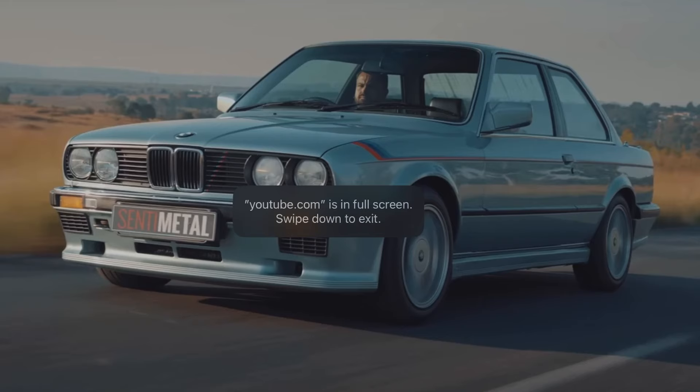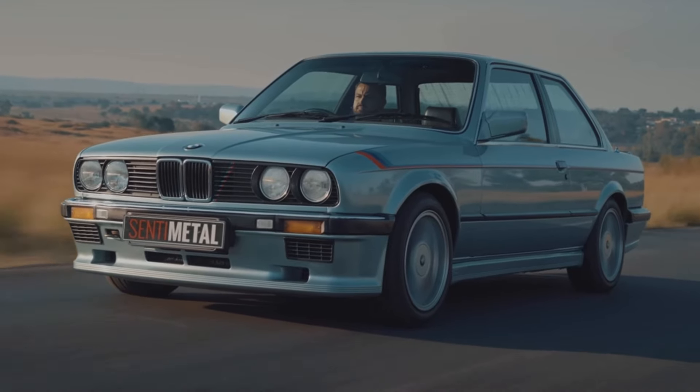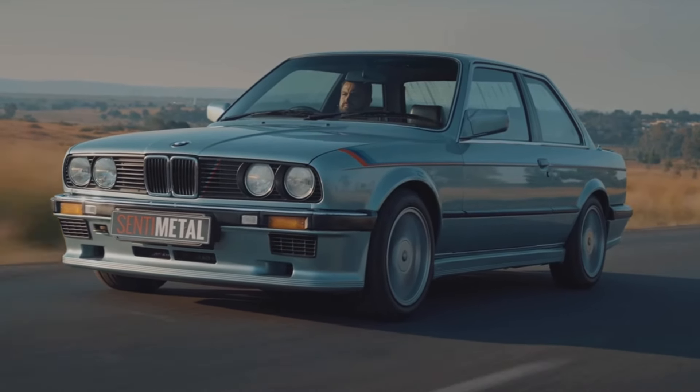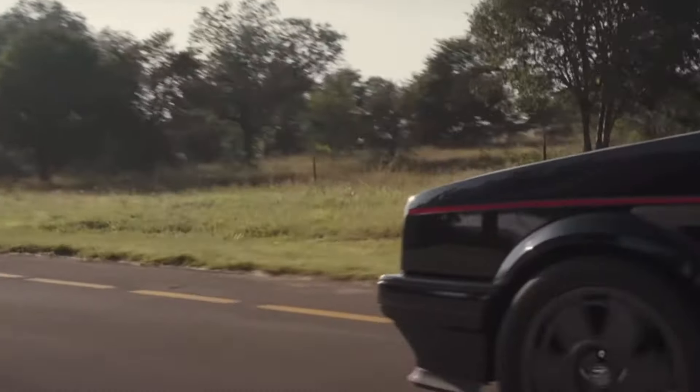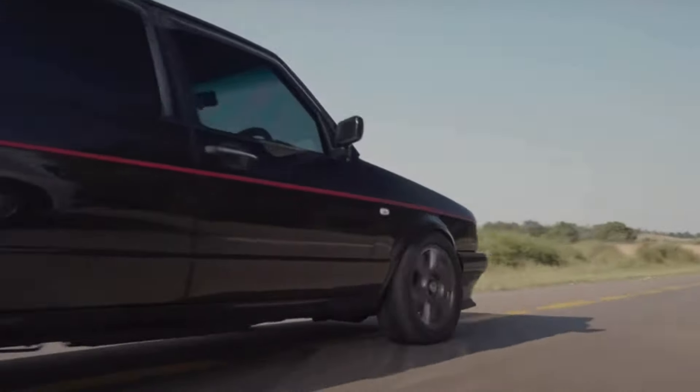I'm now going to show you a few examples of some cars that are only made in South Africa: the BMW 325i S, the BMW 333i which had a 3.2 litre engine, and my personal favourite, the Volkswagen City Golf GTI, which was basically a Mark 1 Golf GTI produced well into the 90s.